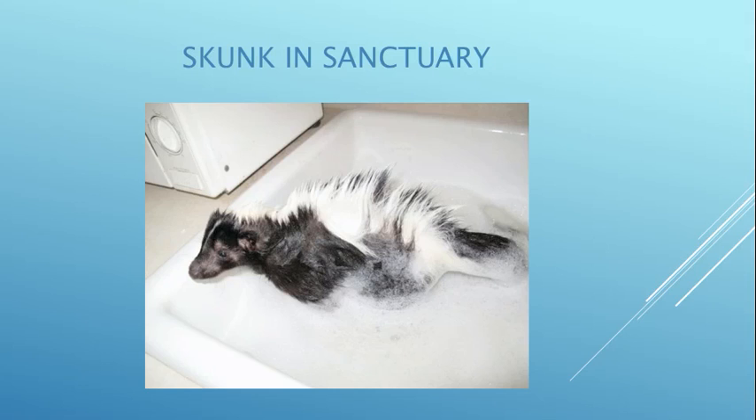Sammy Skunk was paralyzed as a baby — we don't know how. He can walk but kind of walks like Frankenstein with stiff legs, and he's not very flexible so he can't clean himself. I give him a bath every few weeks in the kitchen sink. We use him for education because he's very relaxed and likes people.